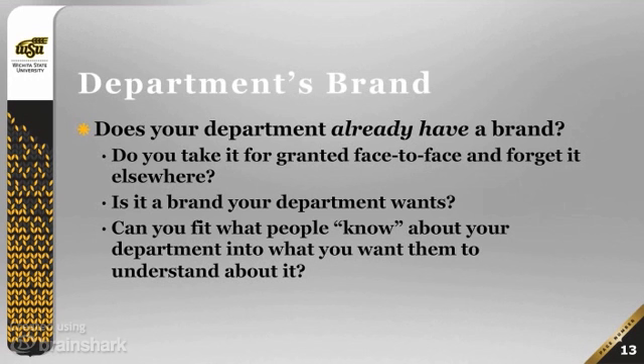Sometimes a department already has a very clear idea of what its departmental brand is, and you have to fit what you're doing into that. But many departments don't yet have clear departmental brands, and there's room for you to define your department — so long as it's something you do in consultation with everybody else in your department.